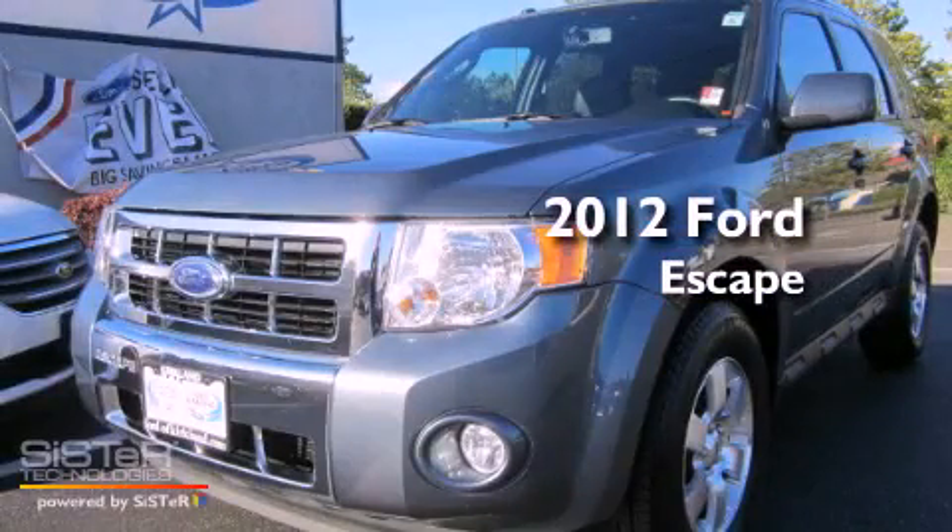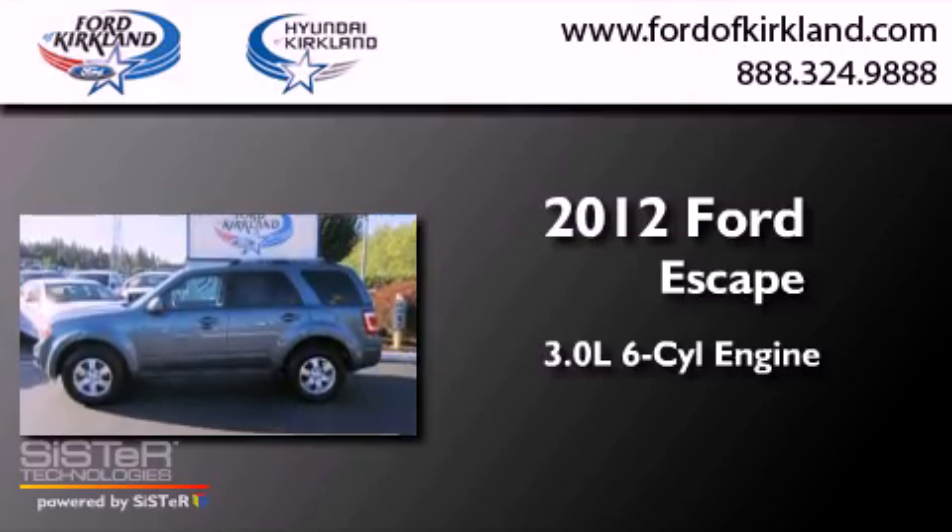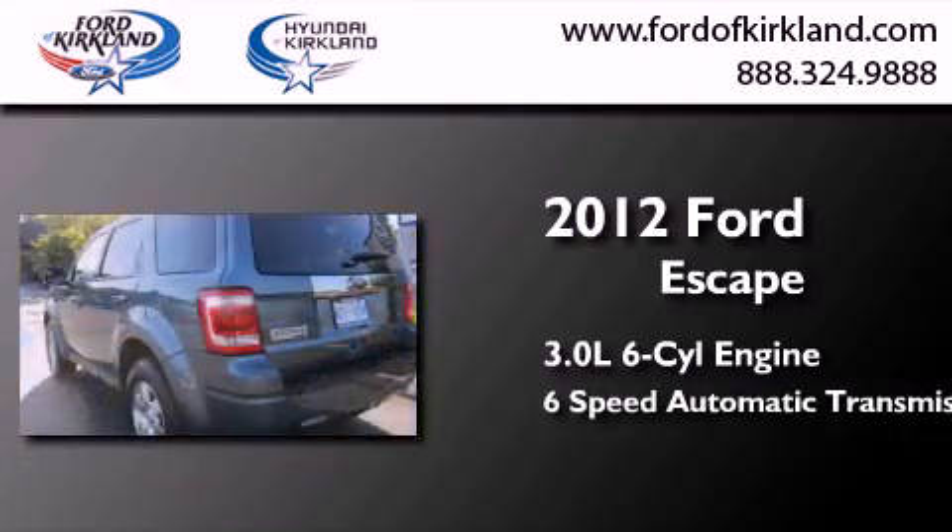This is a 2012 Ford Escape. It features a 3.0-liter, six-cylinder engine, a six-speed automatic transmission, and four-wheel drive.